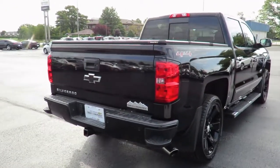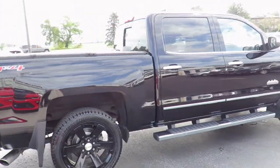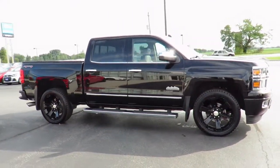Each is also backed by a three-month, 6,000-kilometer warranty and a free CarProof vehicle report outlining the vehicle's entire history. All our vehicles are market value priced, which means we're always priced below the competition.